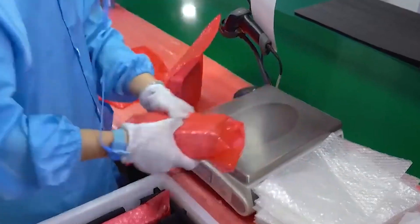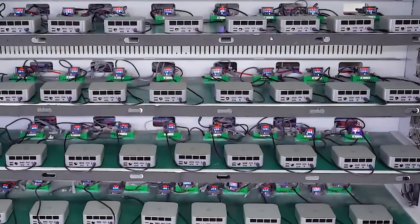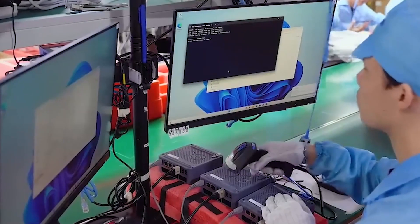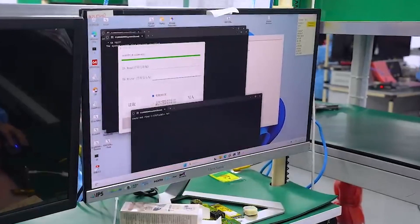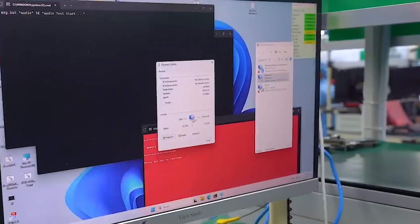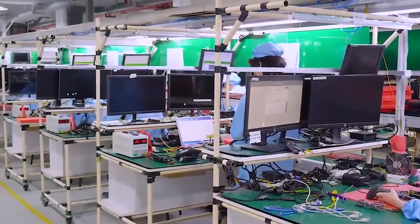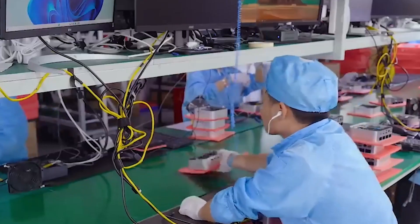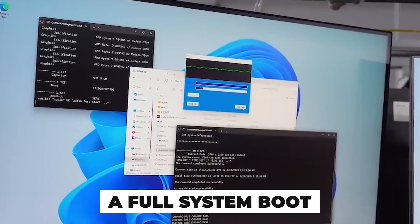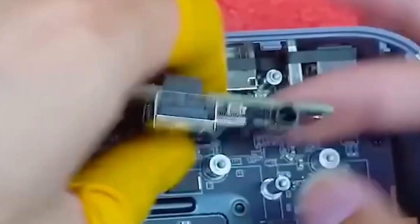Silent, sealed, and breathless, the unit waits to be brought to life. Engineers connect each unit to a programming interface where firmware is flashed onto onboard memory. This includes the bootloader — what the computer sees first — and BIOS or U-Boot, depending on the board, which manages the hardware. Next comes the operating system. Over 90% of mini-computer manufacturers pre-install Linux-based distributions, stripped down for efficiency and speed. These systems are tailored to the board's exact chipsets and thermal limits. Drivers are installed to ensure audio, video, wireless, and USB ports function instantly out of the box. Some units even receive custom software packages pre-loaded for industrial or educational use. The final step is a full system boot, right there on the production line.